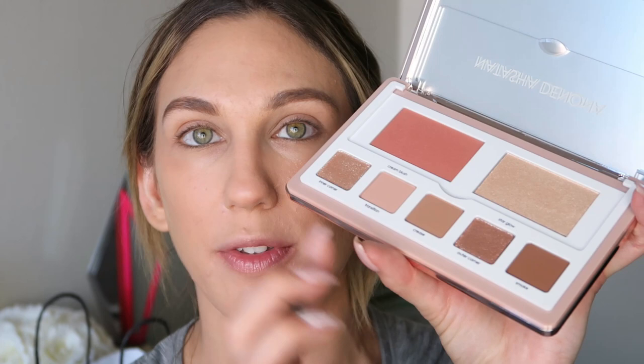I'm going to switch over and use the Natasha Denona Glam Face Palette. So this also has the eye shades in here — inside you have the blush, the highlight, and then five eyeshadows. I'm going to go ahead and use all of these on my face and eyes. I think I'm just going to jump into the eyes first. I really love these neutral shades. Let me go ahead and swatch everything so we can see what we're working with.